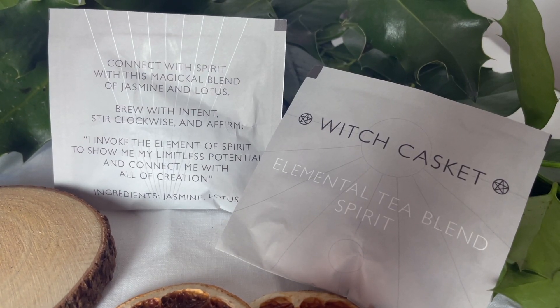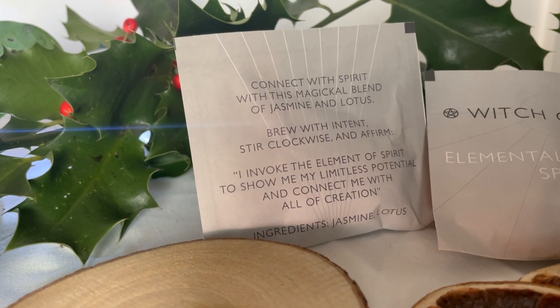Then I'll pull out the tea. So you get a couple of tea bags, and this one is the Elemental Tea Blend Spirit. This one just contains jasmine and lotus. It's got a little affirmation type thing on it — it says 'brew with intent' but now it also says: 'I invoke the element of spirit to show me my limitless potential and connect me with all of creation.' I think that might be the first time a tea has had a specific little thing put on there. Anyway, it's jasmine and lotus tea.